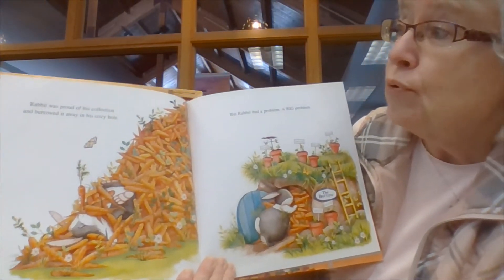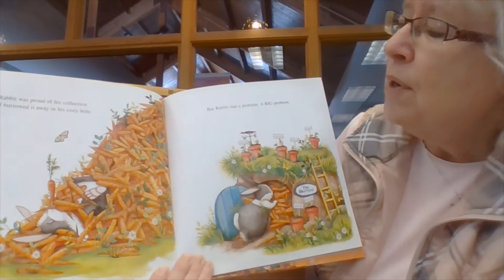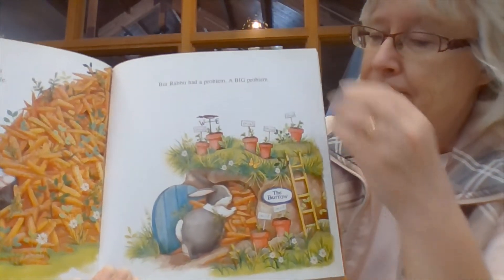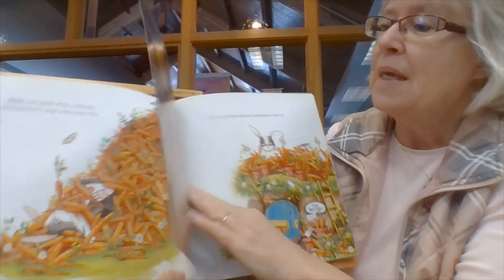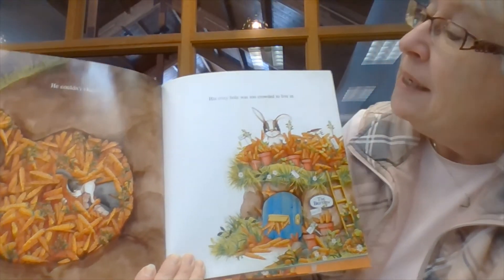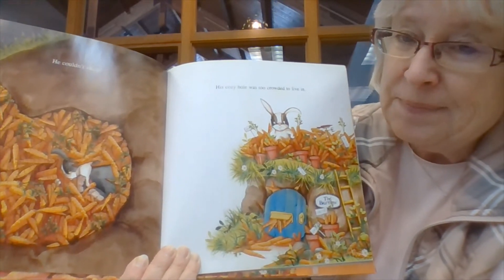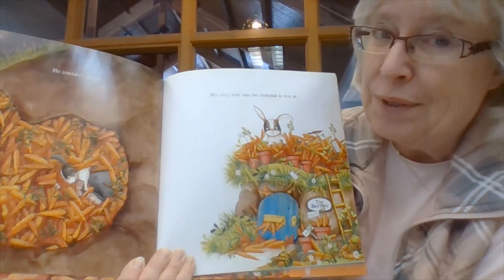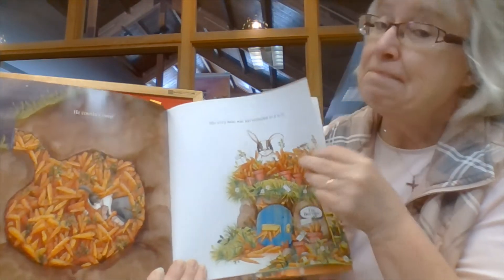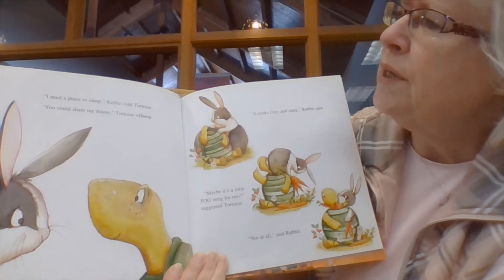Rabbit was proud of his collection and burrowed it away in his cozy hole. But rabbit had a problem. A big problem. He couldn't sleep. His cozy hole was too crowded to live in — he had filled it with carrots. Do you think he has too many carrots?